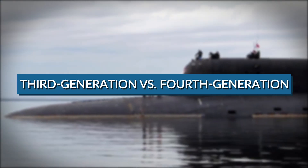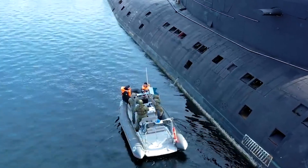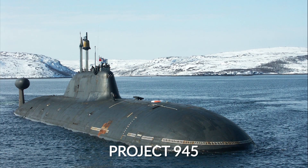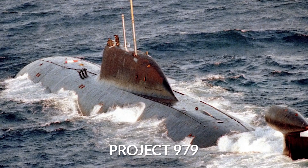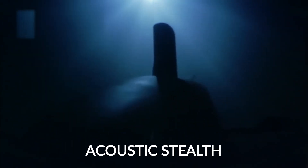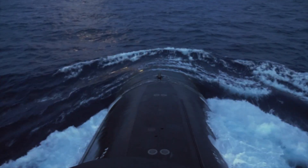The nuclear submarines of the 3rd generation were primarily characterized by increased depth of dive and reduced noise levels. Some of the prominent examples include Projects 945, 685, 949, 979, and the unique strategic missile carriers of Project 941. The most outstanding feature of the 3rd generation submarines was a qualitative leap in providing acoustic stealth, an aspect that most conventional submarines really seemed to struggle with.